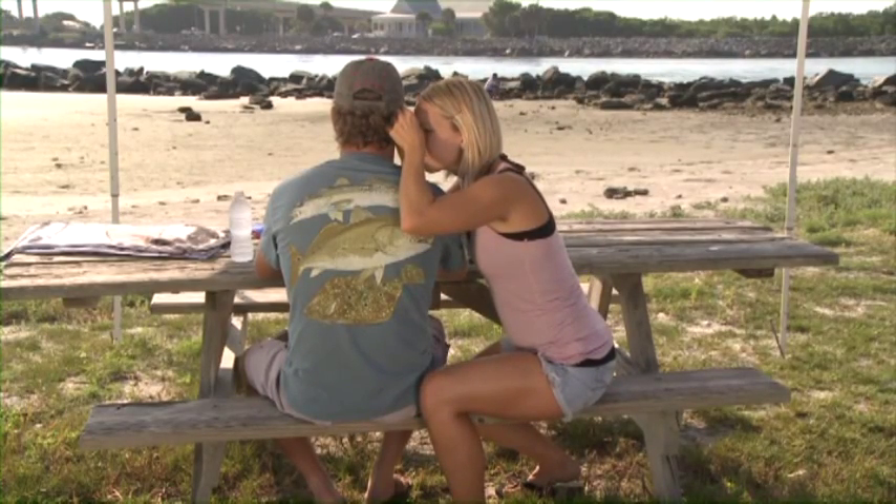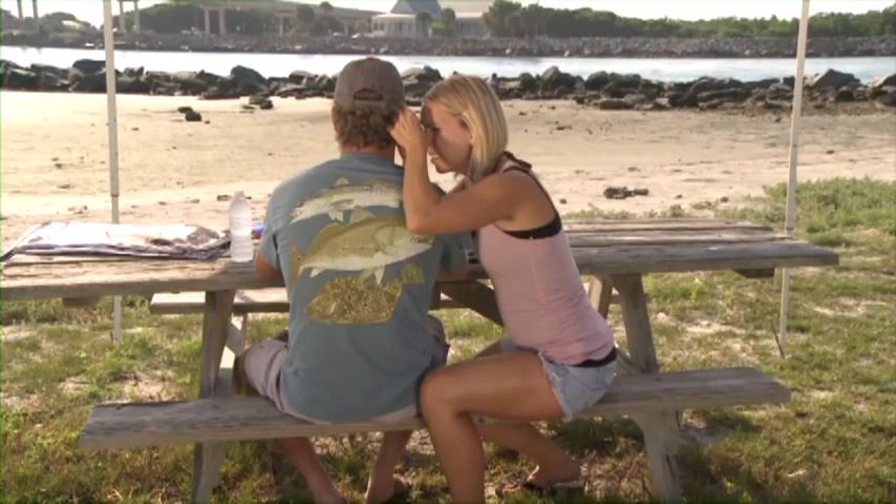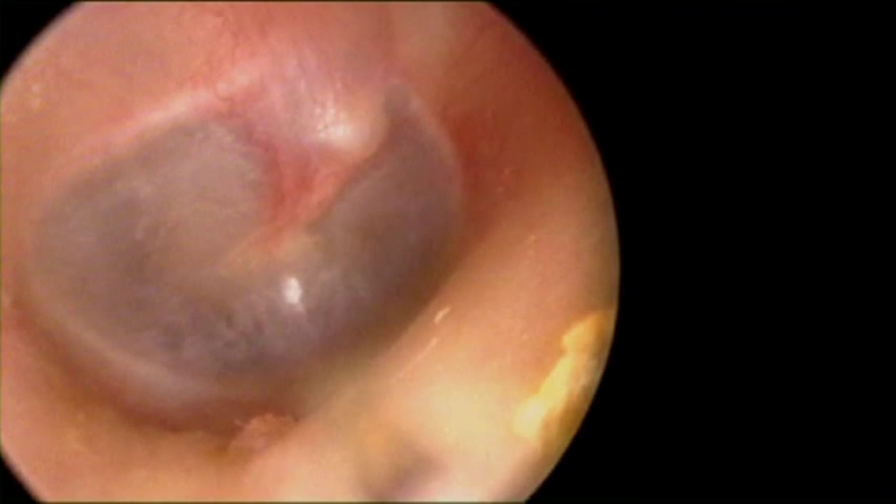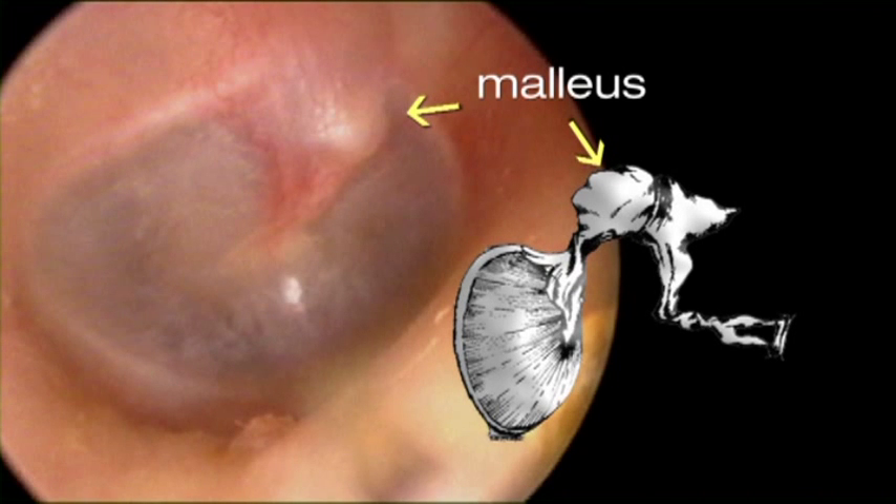It is for this reason that we recommend having the person being examined in the sitting or lying position. When visualizing the eardrum, you should see a flat, circular membrane with a prominent bulge in the upper middle portion. This bulge is formed by the malleus, or hammer, and is one of three bones known as ossicles.